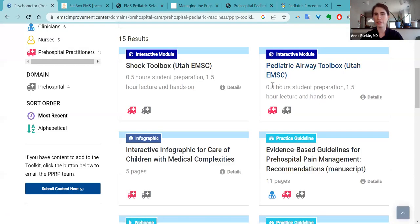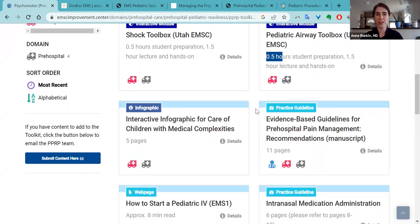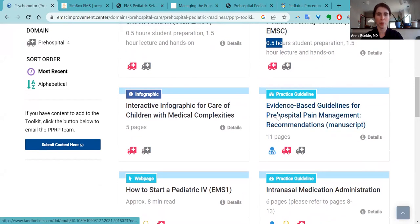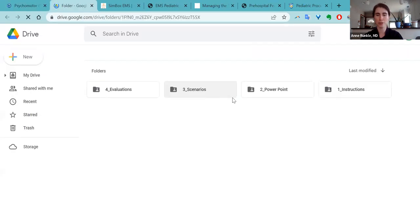We generally have a summary of how long something is — this will take half an hour for students to prepare, and the lecture and sim are an hour and a half long. With documents, we'll tell you how long it is so you don't open up a 900-page document without knowing what you're getting into. The pediatric airway toolbox is a resource from Utah EMS for children, and it takes you to a Google Drive.